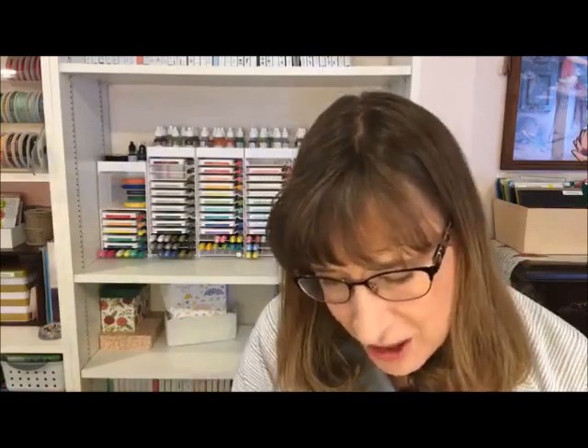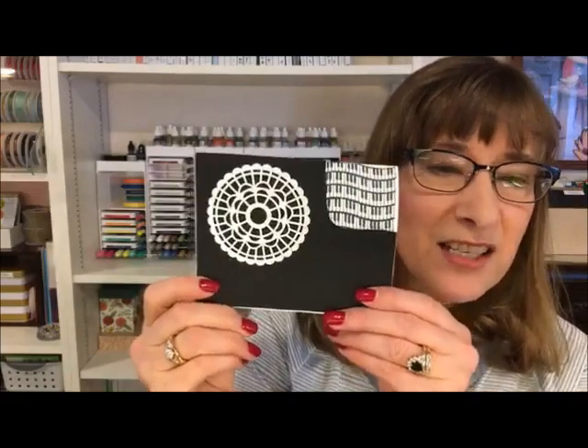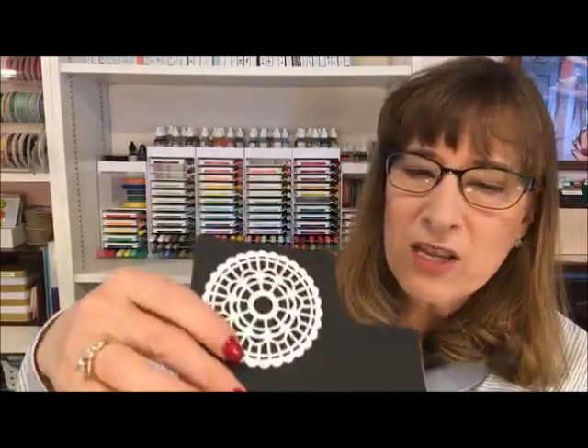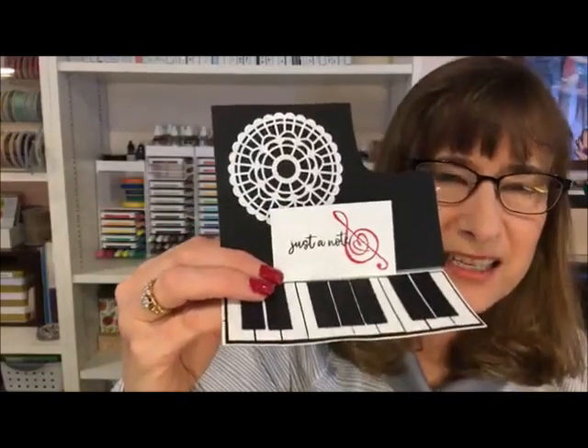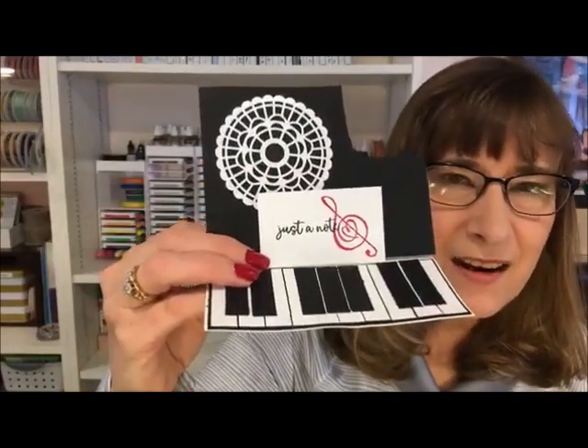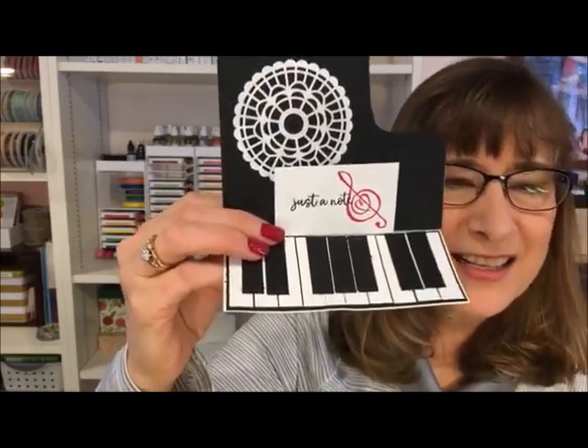Let me show you Sue's card because it is very beautiful. It's what they call an easel fold card - you fold the front part of it and it will stand up, creating a piano. You can see there's a doily on the piano and some music notes, and then the magic happens when you fold it up. You have a little stand for your music, then set the fold behind the music stand, and there's your cute little easel card with piano keys.